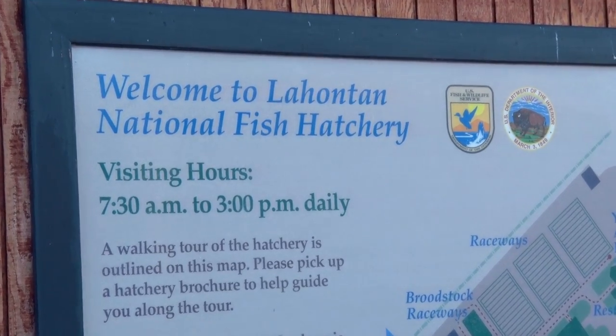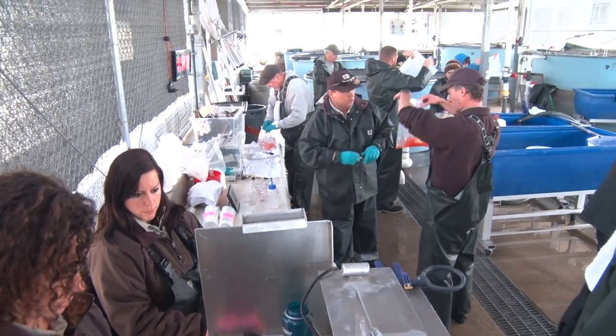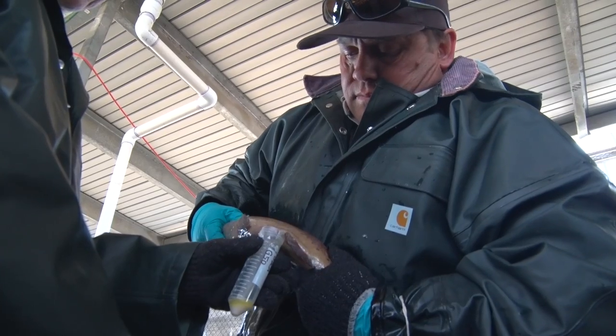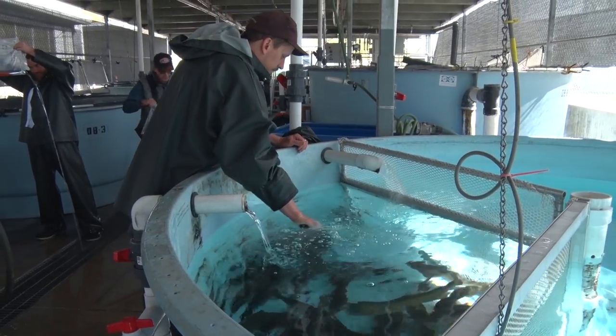Spawning takes place weekly during the spring spawning season between February and May. Hatchery staff and volunteers start the weekly spawning by collecting seminal fluid called milt from carefully selected male Lahontan cutthroat trout that we have here on station.